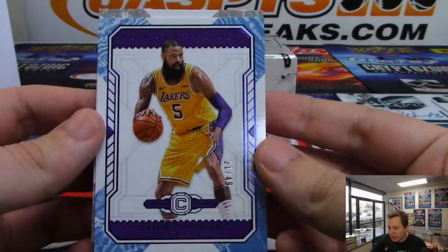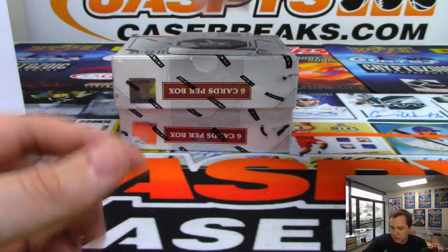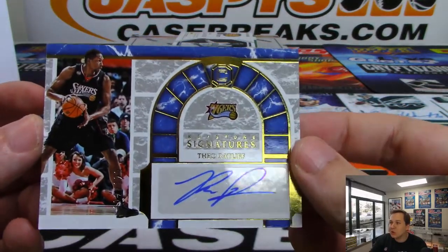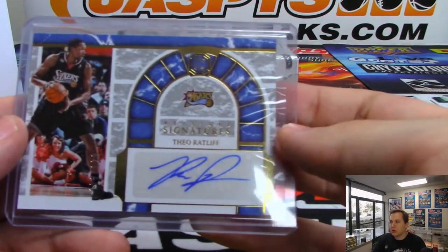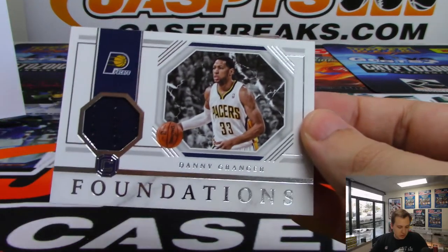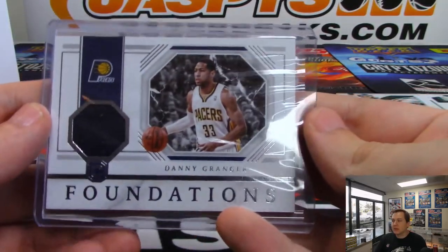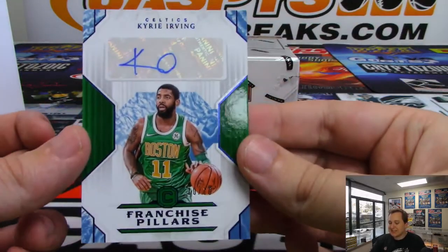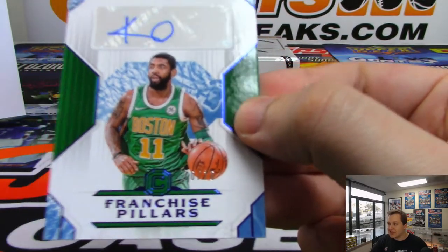We have a numbered 49 Tyson Chandler, number 139 Gary Harris, and a Startups of Kawhi Leonard. First hit from this box is a Theo Ratliff autograph 122 out of 129, going out to the Philadelphia 76ers — that is Brian W. Then we have a Foundations Relic for the Pacers — Danny Granger — going out to Nick Barr. And we have an autograph number 10 out of 10 — Kyrie Irving! Nice hit right there for the Boston Celtics, going to Randolph. Franchise Pillars 10 out of 10, very nice.